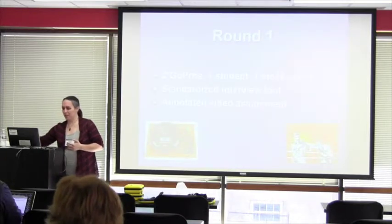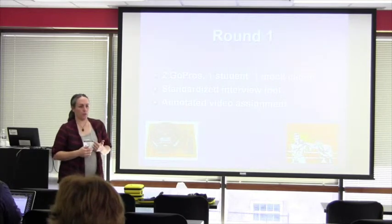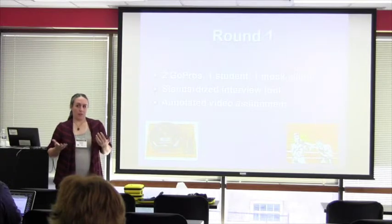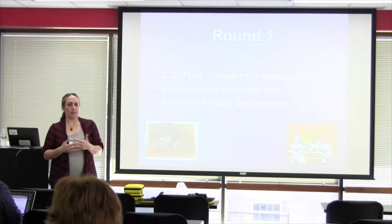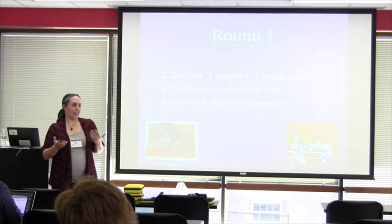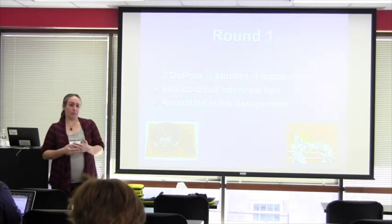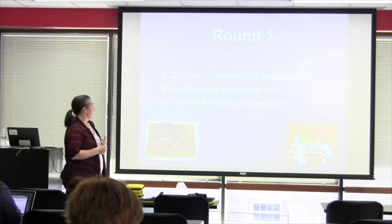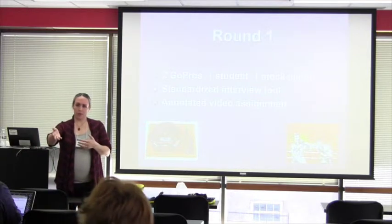In round one, each individual student was set up with a mock client. Every client was a true client — they had some type of pathology, something diagnosable, that they could talk about. So it didn't have to be a case where you're just pretending to have had a stroke and making things up — the people they interviewed were real people with real things going on.